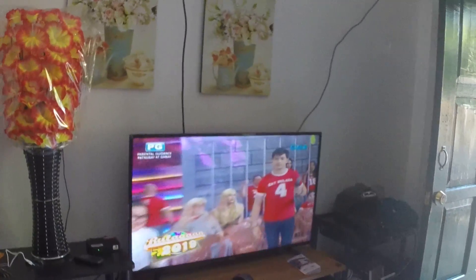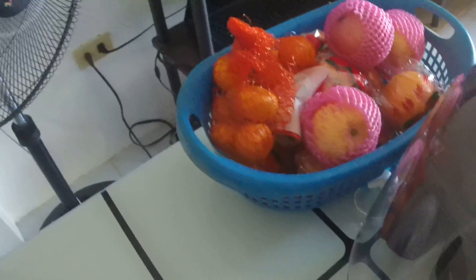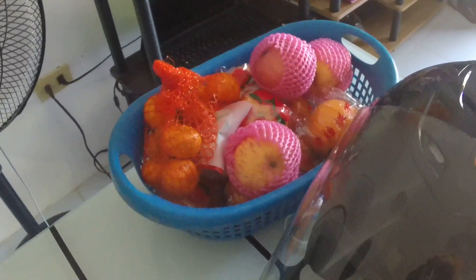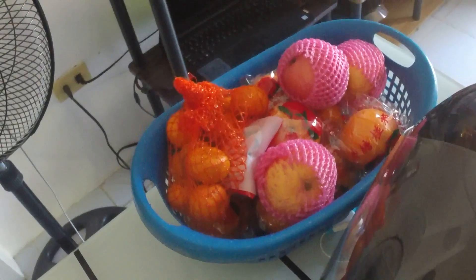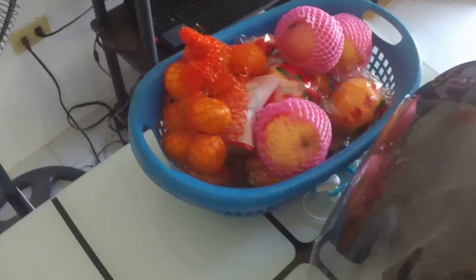It's working right now — you can see it there on the TV. Also, she spent 120 pesos, which is roughly $2.10, on oranges, tangerines, and apples in this basket right there.